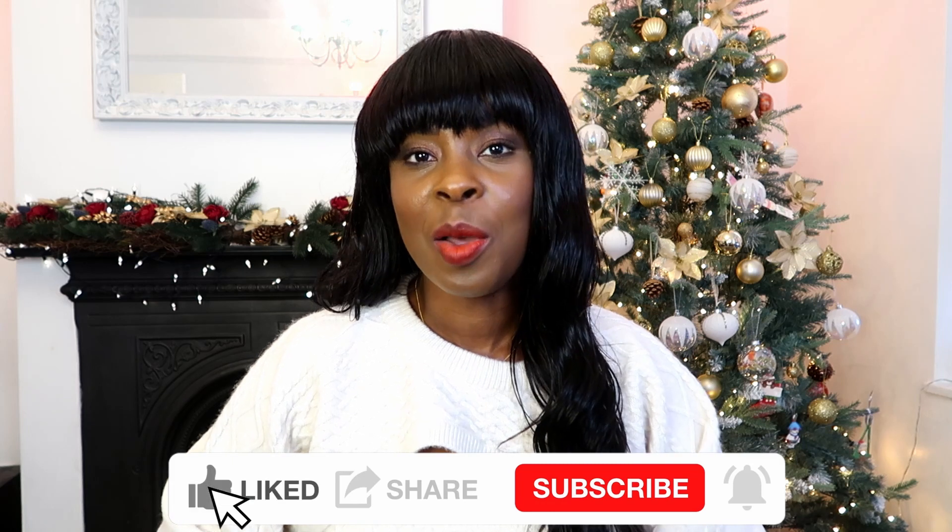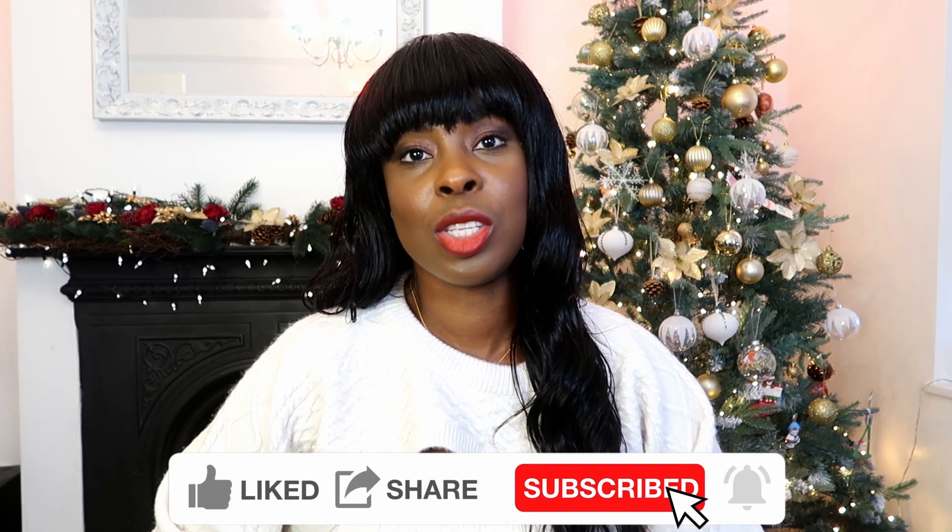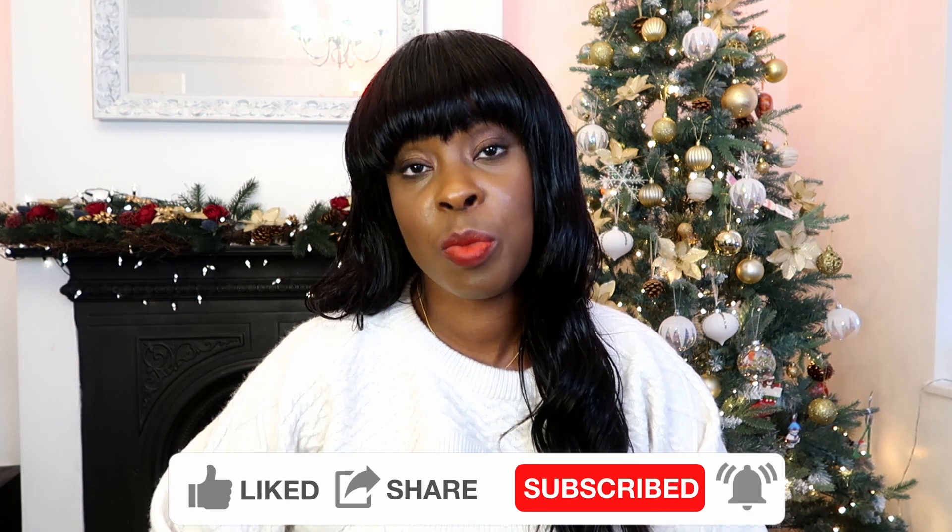Hi everyone, welcome back to my channel. My name is Atasha. If you're new, thank you so much for stopping by, and if you're a returning subscriber, thank you so much for the love and support. In today's video I'm going to be doing a gift guide idea video for her and also for him, because I love doing this type of video and I thought I'd show you a few ideas for gifts for the special person in your life.